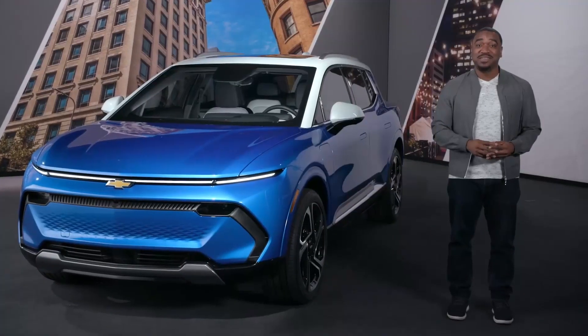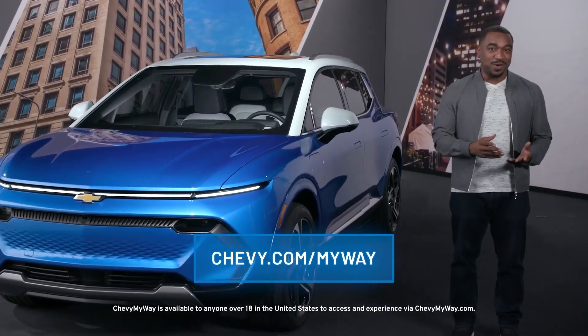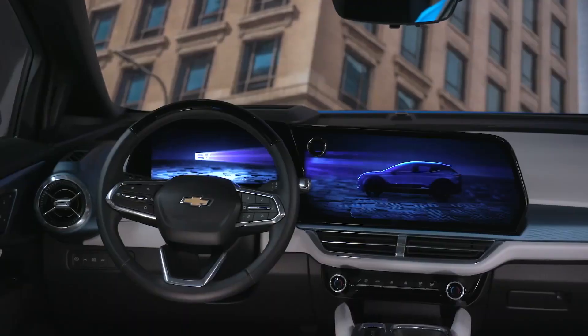To learn more about the Equinox EV, schedule an appointment with our Chevy MyWay experts who can answer your questions and give you a personal video tour. And thanks for checking out the 2024 Equinox EV.